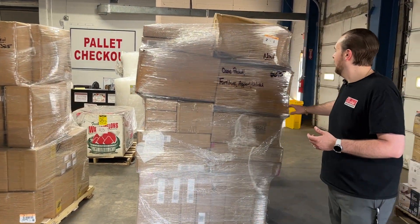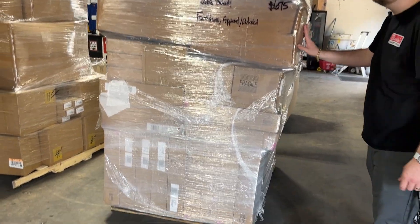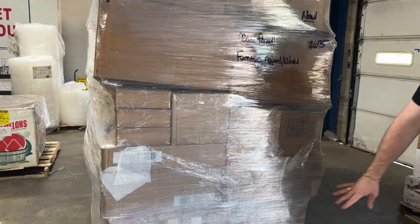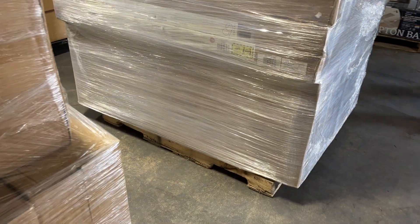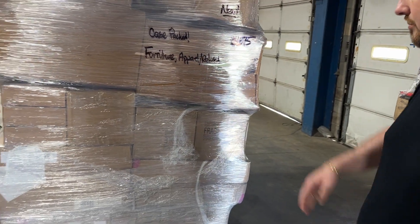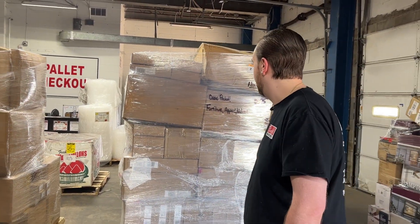We have got case pack, mixed case pack pallets. This one's got a few different categories on it — furniture, apparel, and related. There is a lot of furniture down here. I believe these are all brand new TV stands, media stands. $6.75 for the pallet. It is massive. Retail value is going to be, I imagine, over $3,000. It's going to be hefty.